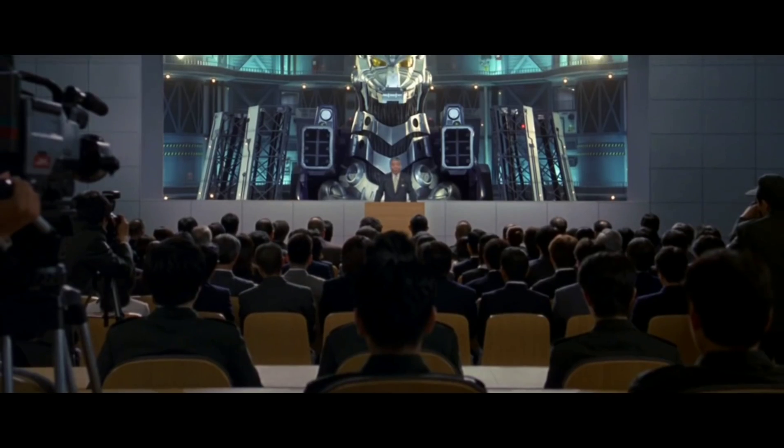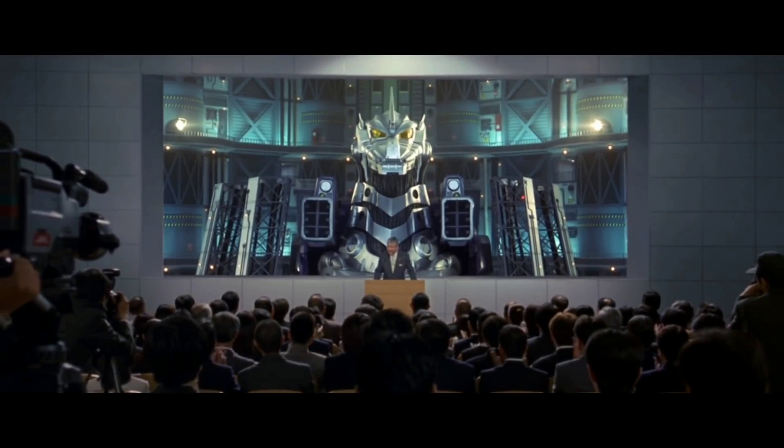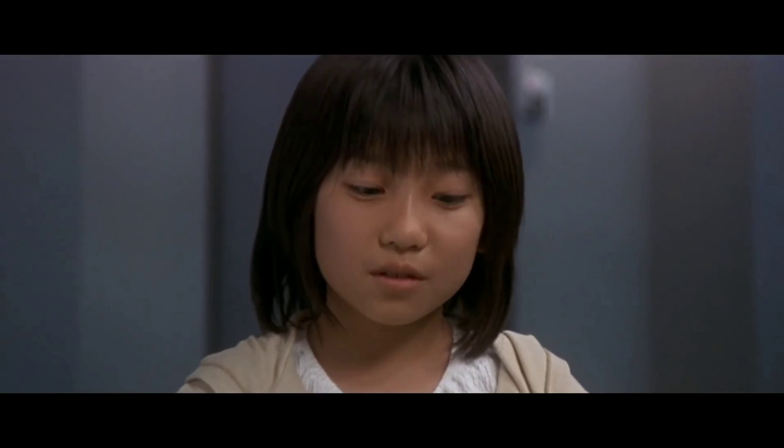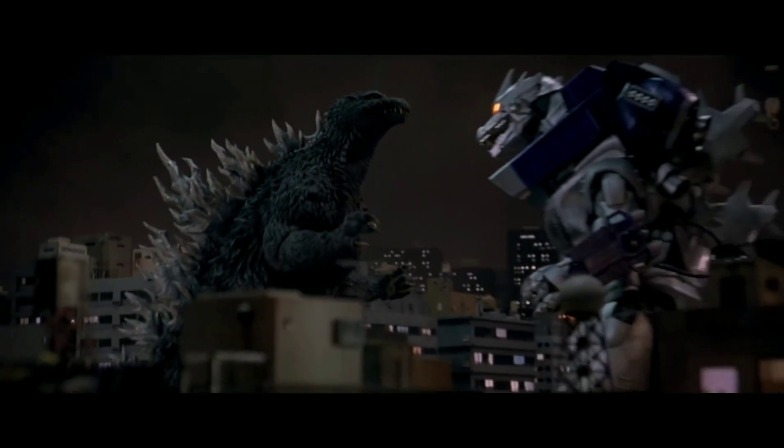And not only that, but it goes on a rampage! Because of the skeleton of Godzilla being inside Kiryu, it goes on a rampage because it remembers it was Godzilla, or something like that. It makes things all-out weird.